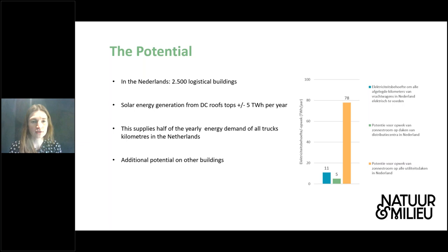So what is this potential exactly? In the Netherlands, we have around 2,500 logistical buildings — the really big distribution centers. Research shows that if we look at these rooftops, about 5 terawatt-hours can be generated per year. We calculated this is enough to supply half of the yearly energy demand if we would electrify all truck kilometers currently driven in the Netherlands. This is quite a lot already. And if we would add additional buildings, such as smaller warehouses, the potential would even be higher.